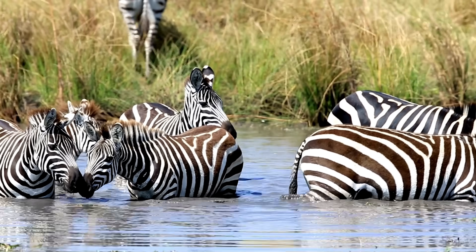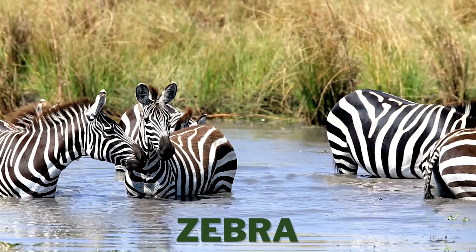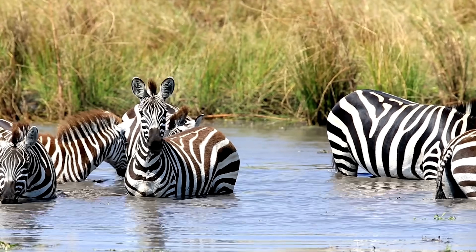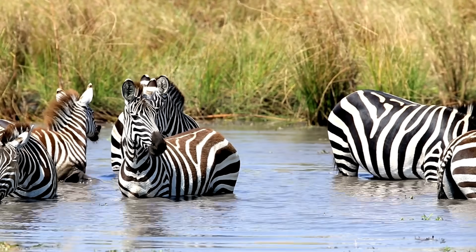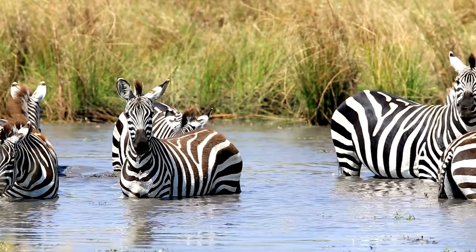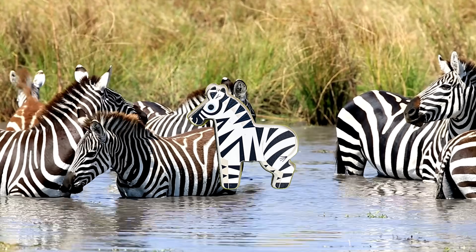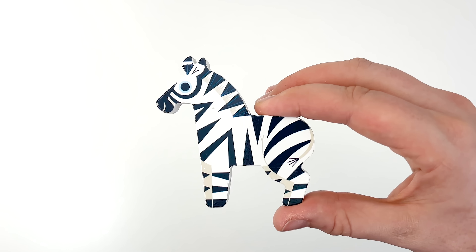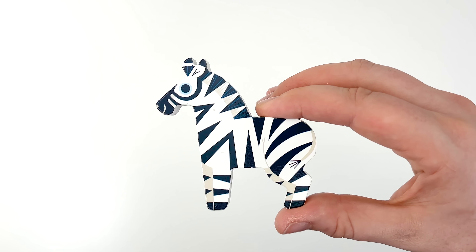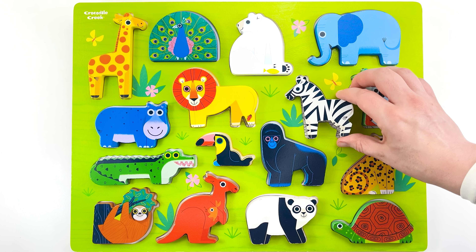Look at the zebras having a drink. Zebras need plenty of water, so they often gather around rivers and ponds. After a refreshing drink, they will head back to the grasslands to graze. This zebra must be our last puzzle piece. Let's go complete our puzzle. Good job.